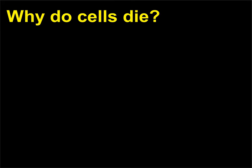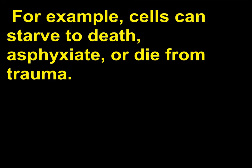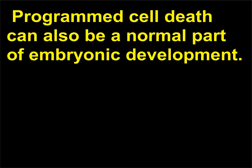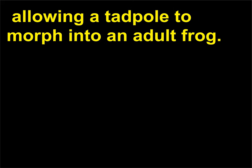Why do cells die? Cells die for a variety of reasons, many of which are not deliberate. For example, cells can starve to death, asphyxiate, or die from trauma. Cells that sustain some sort of damage, such as DNA alteration or viral infection, frequently undergo programmed cell death. This process eliminates cells with a potentially lethal mutation or limits the spread of the virus. Programmed cell death can also be a normal part of embryonic development. Frogs undergo cell death that results in the elimination of tissues, allowing a tadpole to morph into an adult frog.